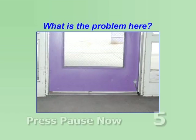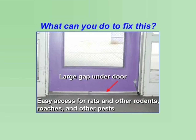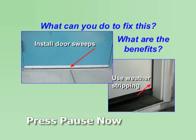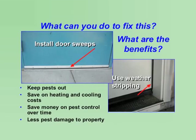What is the problem here? There is a large gap under the door — rats and other rodents, roaches, and other pests can easily gain access to buildings. What can you do to fix this? Install door sweeps and weather stripping. The benefits are that not only do you keep pests out, but door sweeps and weather stripping can also save on heating and cooling costs, save you money over time on pest control, and result in less damage to property from rodents.